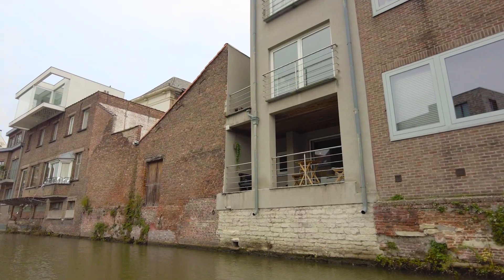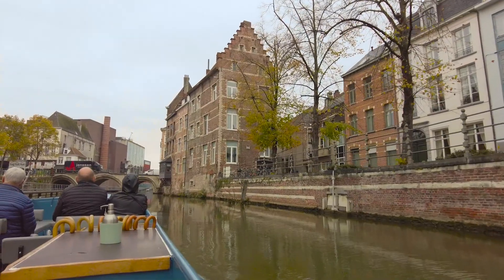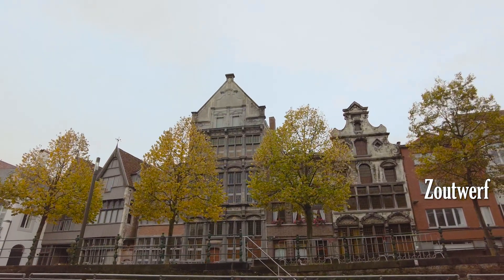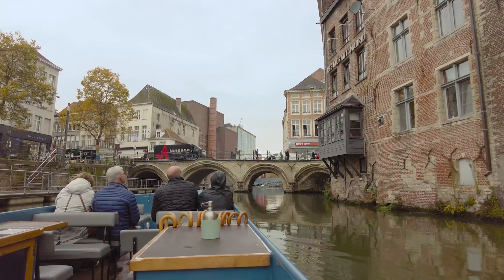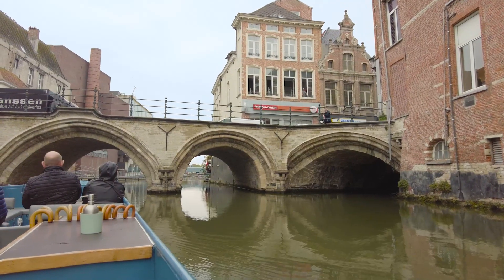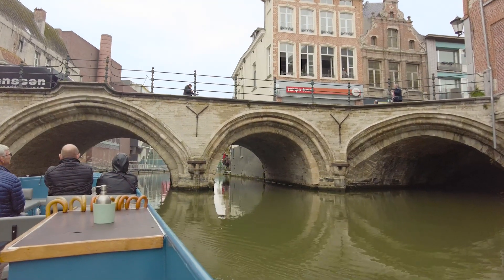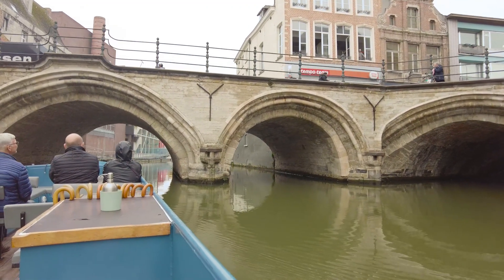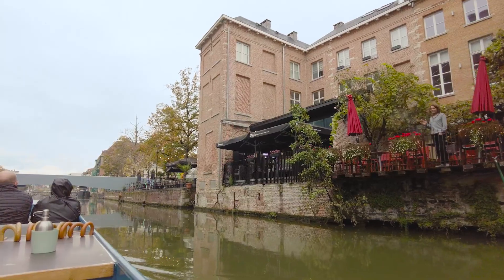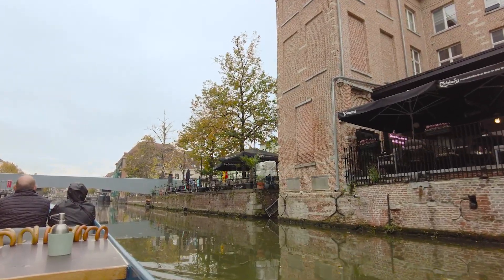Once again there's the mix of the old and the new. The Mechelen boat trip lasts about 40 minutes and gives you a unique view of the city. For example you get to check out the buildings known as The Sturgeon, The Scale and The Salmon. Did you spot the extra arch on the Hoogbrug on our right? Well, it provided access to the fish market. The audio guide also provides you with tons of facts on the history of Mechelen and the River Dyle.